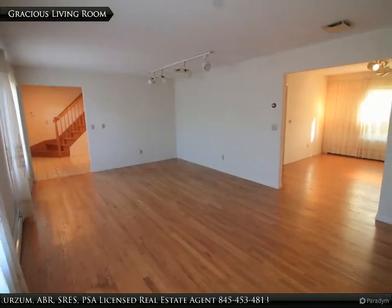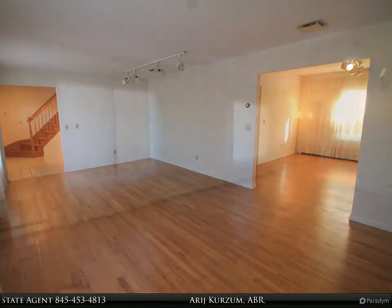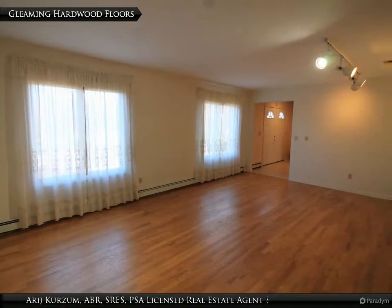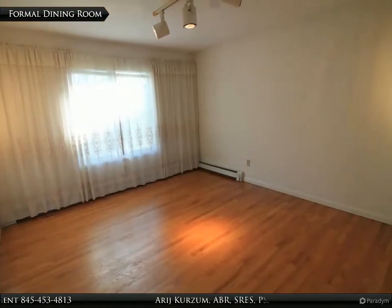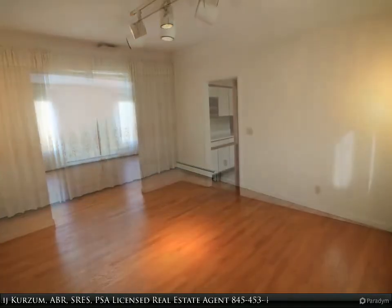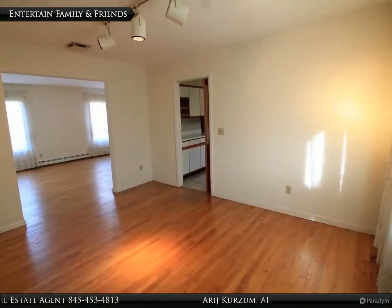A gracious living room with large windows and gleaming hardwood floors. A formal dining room — a great space to entertain family and friends.